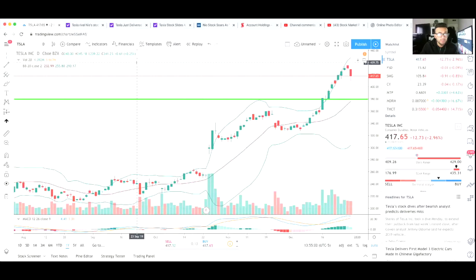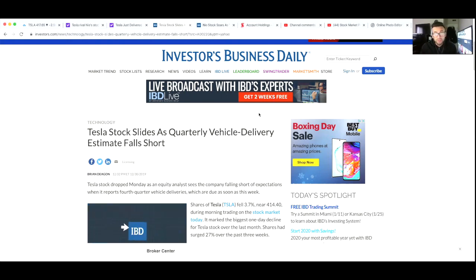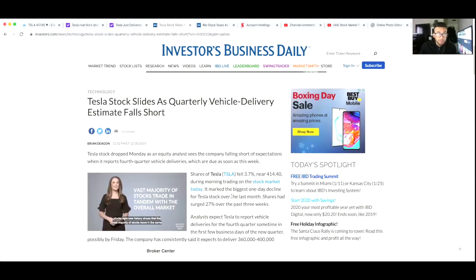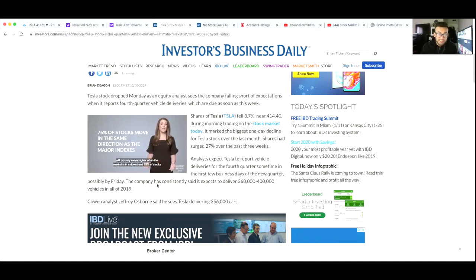The reason Tesla is down about 2.96% today: Tesla stock slides as a quarterly vehicle delivery estimate falls short. Tesla stock dropped Monday as an equity analyst sees the company falling short of expectations when it reports fourth quarter vehicle deliveries, which are due as soon as this week. Tesla shares fell 3.7% — currently down only 2.9% — and went as low as $414.40 during morning trading, marking the biggest one-day decline over the last month. Shares had surged 27% over the past three weeks.